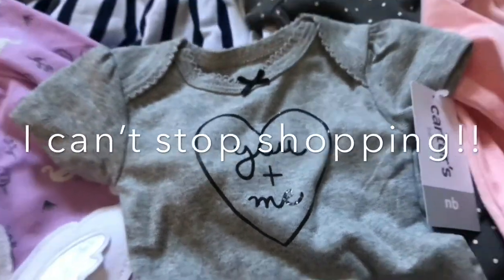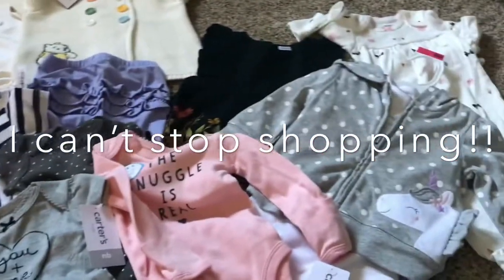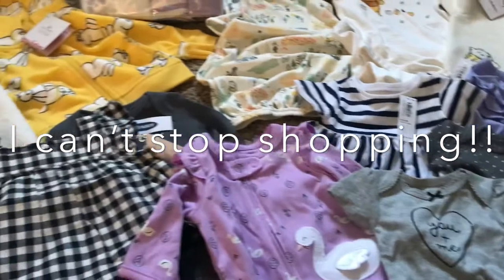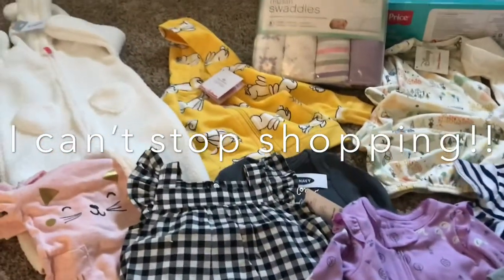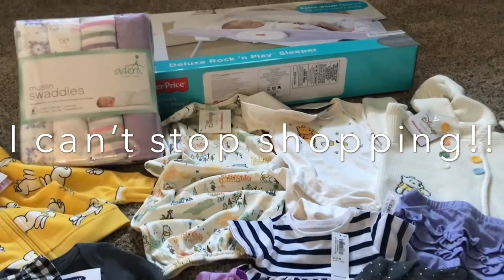I think I have a real shopping problem. This is just from the last few days — some items came in that I had ordered, and then also my sister had gifted me some Hanna Andersson clothing.